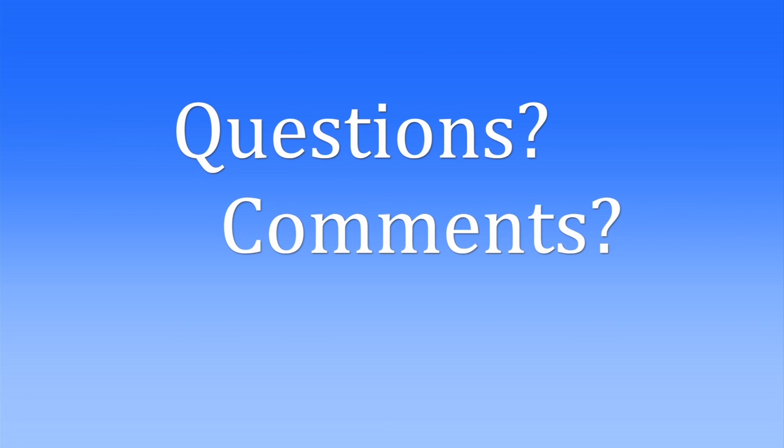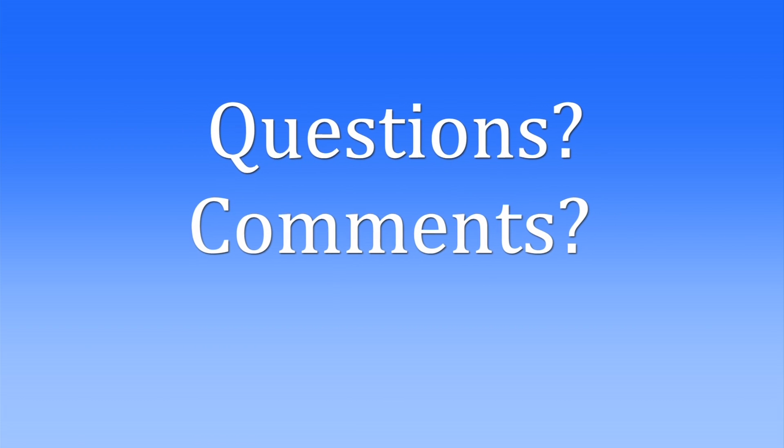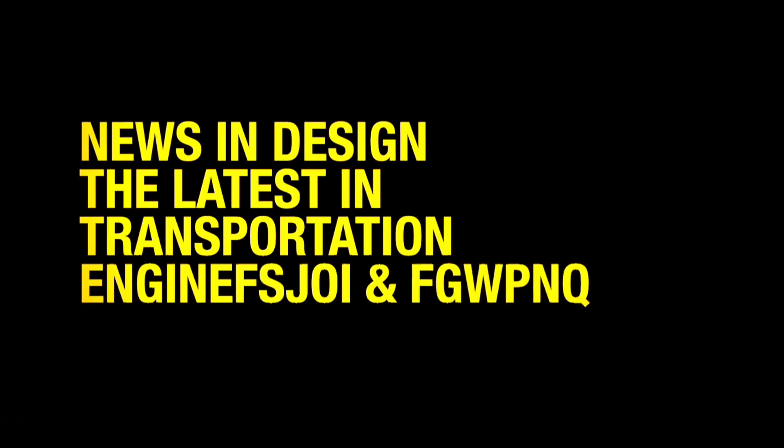Thanks to TRB's Ann Brock for being our guest this month. If you have questions for Ann or a suggestion for the show, send us an email at tdorsey@AASHTO.org. And thanks for watching News and Design on AASHTO's Transportation TV.